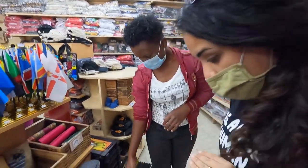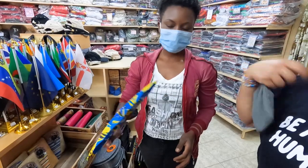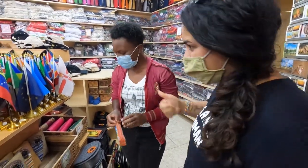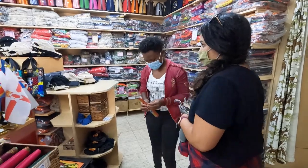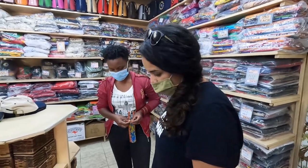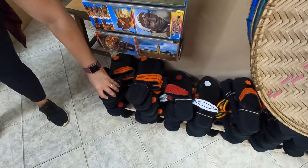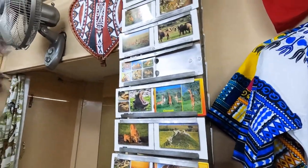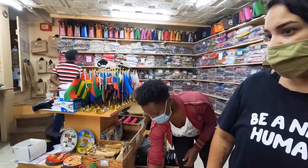The most popular items are the wooden spoons. They also have fans — very handy since it's hot. We found clutch bags, and the shop sources from different people who make items in the villages and bring them here. They've also got different sandals, and you can even get postcards if you want.